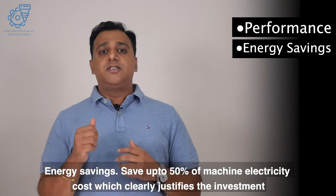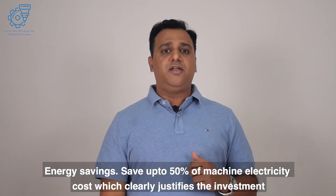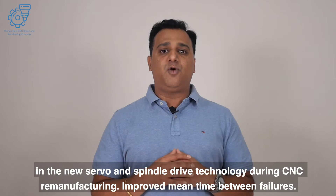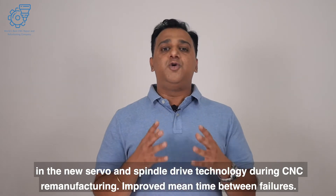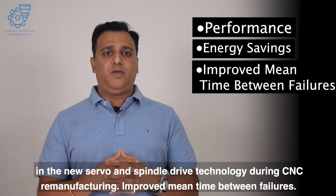Energy savings. Save up to 50% of machine electricity costs, which clearly justifies the investment in new servo and spindle drive technology during CNC remanufacturing.